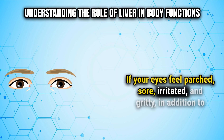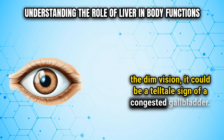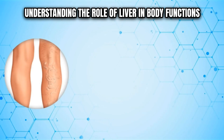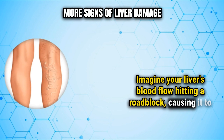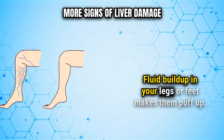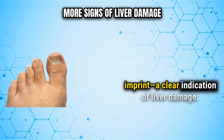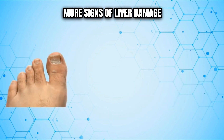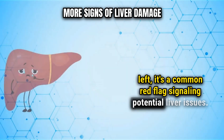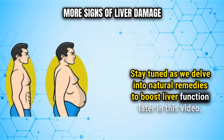If your eyes feel parched, sore, irritated, and gritty in addition to the dim vision, it could be a telltale sign of a congested gallbladder. Now let's pivot to sign number three: a swollen right foot. Imagine your liver's blood flow hitting a roadblock, causing it to swell and apply pressure to the portal vein, leading to fluid buildup in your legs or feet. When you press a finger into the swollen area, it might leave an imprint — a clear indication of liver damage. If your right foot and ankle are noticeably more swollen than the left, it's a common red flag signaling potential liver issues.